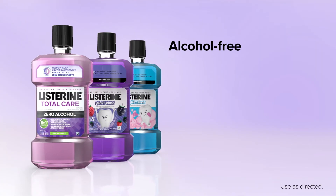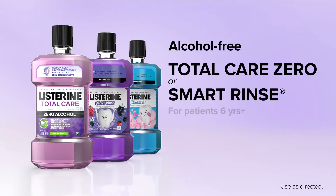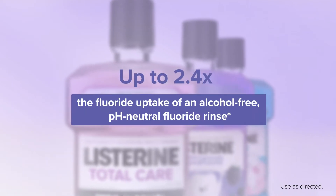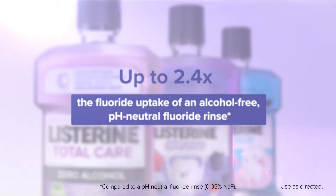For your patients who want an alcohol-free option, you can recommend Listerine Total Care Zero or Listerine Smart Rinse for adults and children six and older, both of which provide up to 2.4 times the fluoride uptake of an alcohol-free pH neutral fluoride rinse.